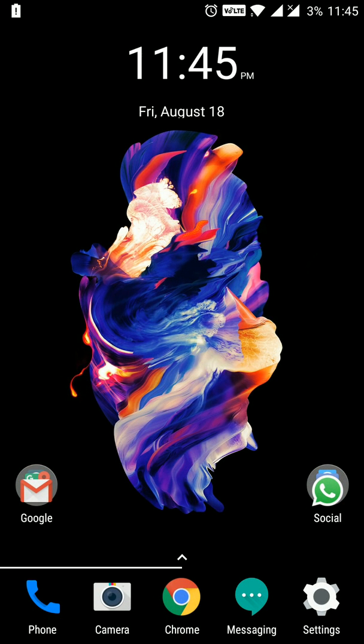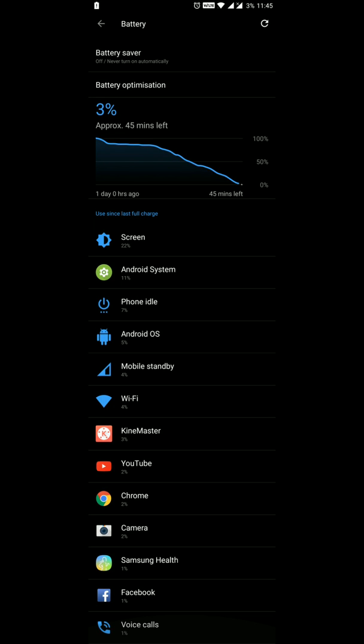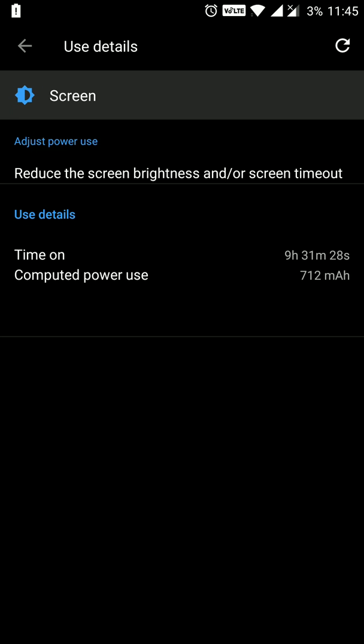At 11:45pm on the same day, my battery was down to 3% and I got 9 hours and 31 minutes of screen-on time. This is the best screen-on time I have ever gotten on this OnePlus 5 device running OxygenOS 4.5.8. I really appreciate OnePlus for such good battery performance and stretch tuning on this device.